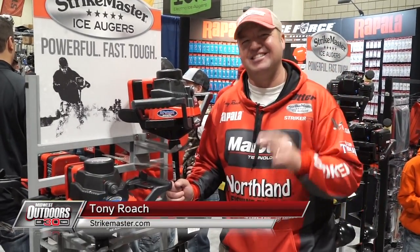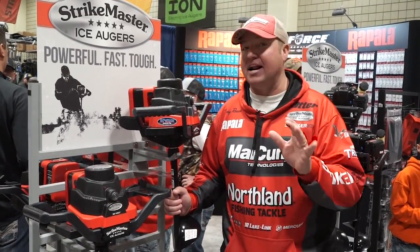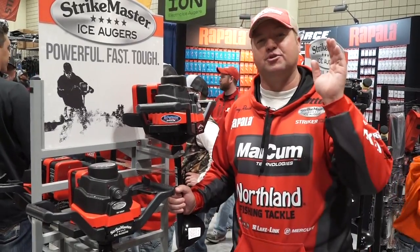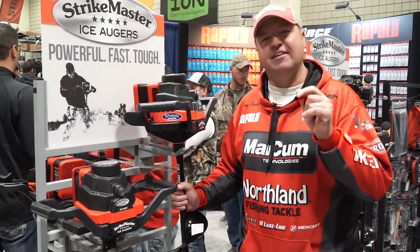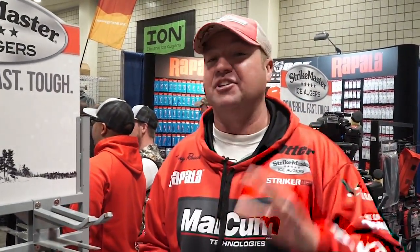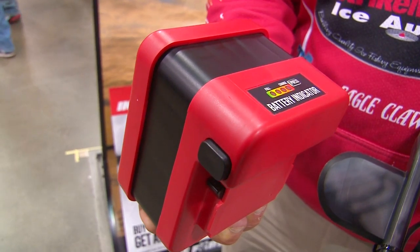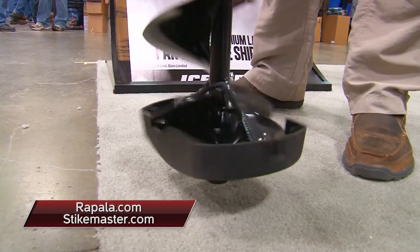One of my new favorite augers is the new Lithium Laser. It's a 50-volt power auger that comes in a lot of different options for anglers, whether you're drilling in a hard house or whether you're a hole hopper — this auger is for you. It's got plenty of power not only to turn an 8-inch laser bit, but it also comes in a chipper blade in an 8-inch and a 10-inch, which is really important if you're a wheelhouse angler and want that little bit of extra space. The Lithium Laser is definitely the most versatile auger if you're in the market for a battery-powered auger. Check out StrikeMaster.com or Rapala.com for more information.